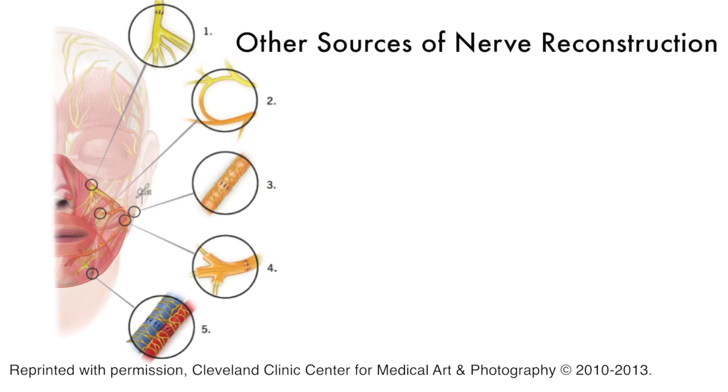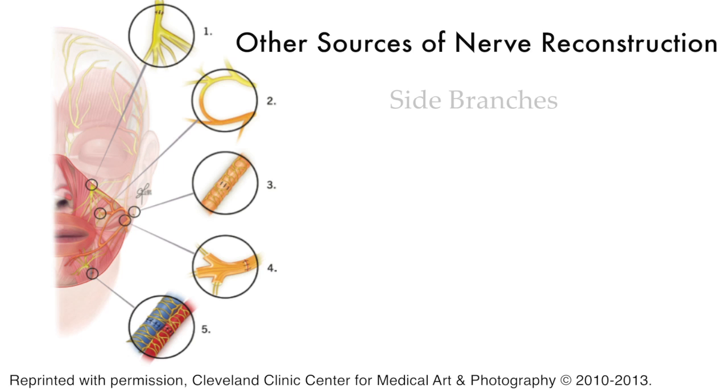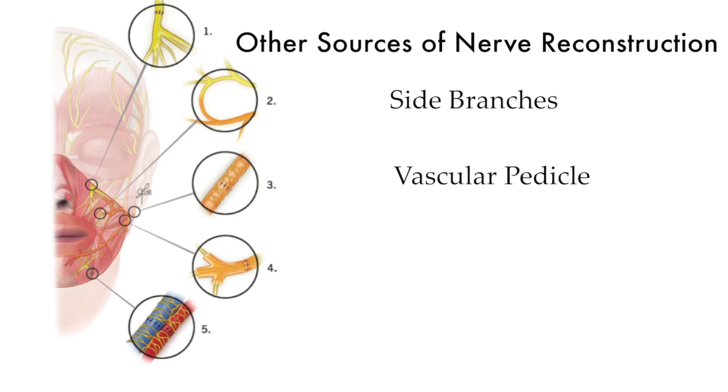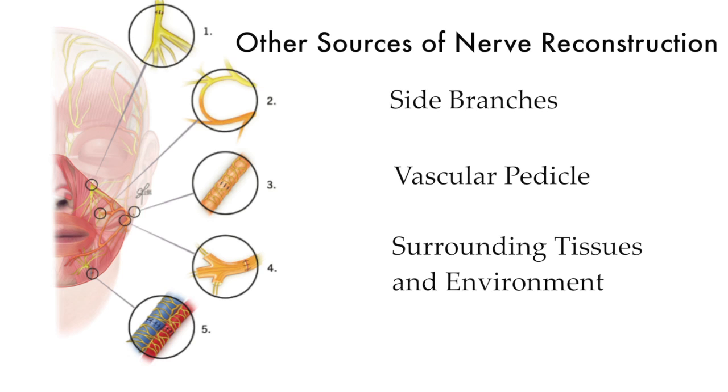These additional sources are coming from either side branches that may be coming from the vascular pedicle, or they may be coming from the surrounding tissues and environment in which the facial graft is recovering. What was also interesting in the paper was the finding about cervical plexus consistency.